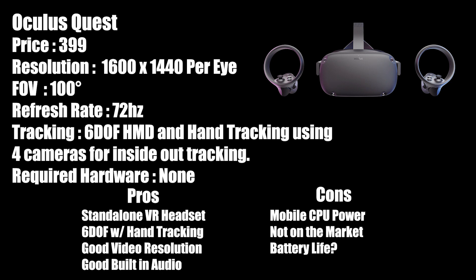The Oculus Quest goes on sale starting at $399. It delivers 1600 by 1440 per eye resolution with a 100-degree field of view and a 72 hertz refresh rate. It utilizes four cameras for inside-out tracking with a full six degrees of freedom experience, and it is a standalone headset requiring no additional hardware. Pros: no wires, full six degrees of freedom with high resolution, and good built-in audio. Some cons: it is based on a mobile CPU, it's not on the market yet, and battery life with a wireless device is a concern.